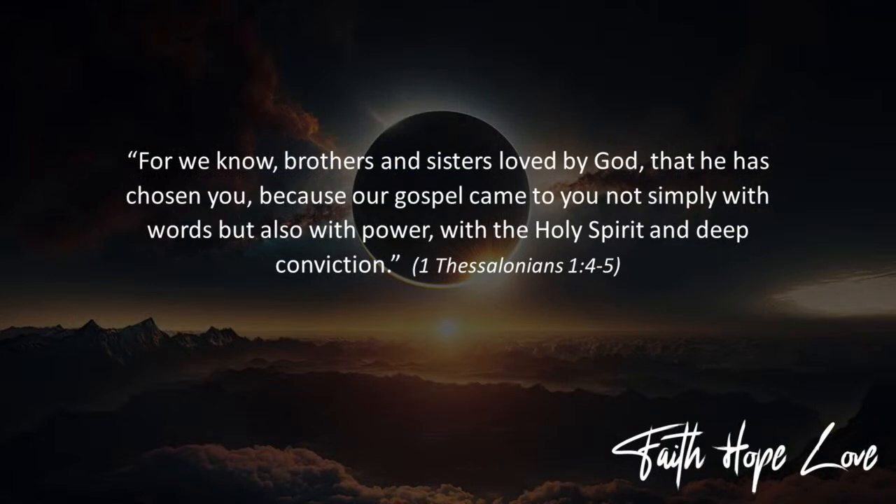Notice what Paul says in verse 4: 'For we know, brothers and sisters, loved by God, that he has chosen you, because our gospel came to you not simply with words, but also with power, with the Holy Spirit, and with deep conviction.' Faith, according to Paul, is the action of God. It's something he initiates, something he brings into life through the Holy Spirit and through the speaking of his word.